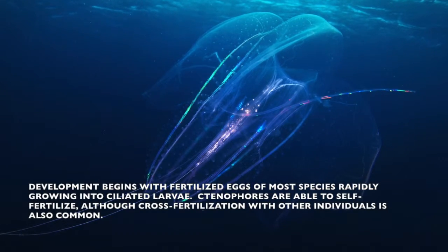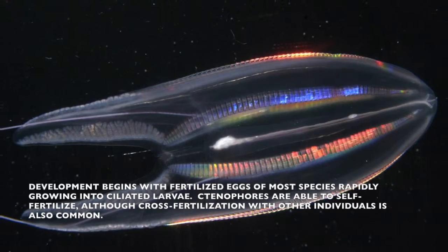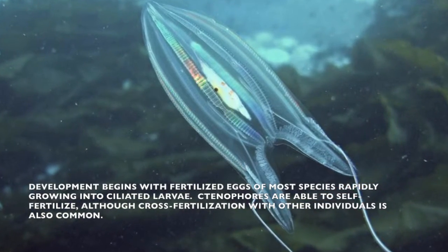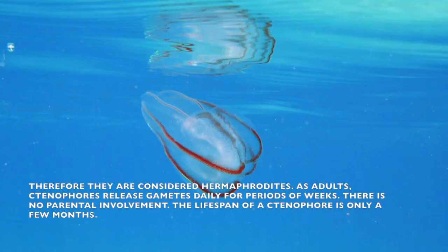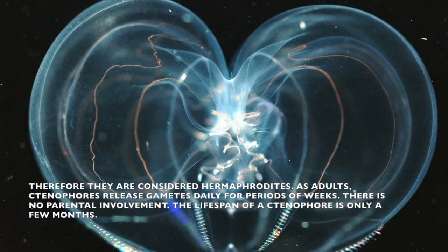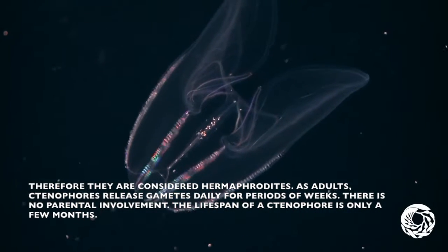Development of ctenophora begins with fertilized eggs of most species, rapidly growing into larvae. Ctenophoras are able to self-fertilize, although cross-fertilization with other individuals is also common. Therefore, they are considered hermaphrodites. As adults, ctenophoras release gametes daily for periods of weeks. There is no parental involvement in offspring, and their lifespan is of only a few months.